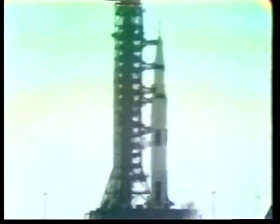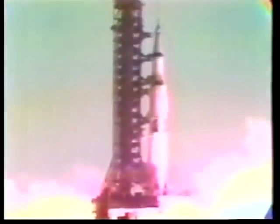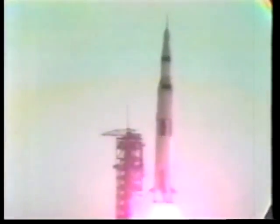6, 5, 4, 3, 2, 1, 0. All engines running. Liftoff. We have a liftoff, 32 minutes past the hour. Liftoff on Apollo 11.